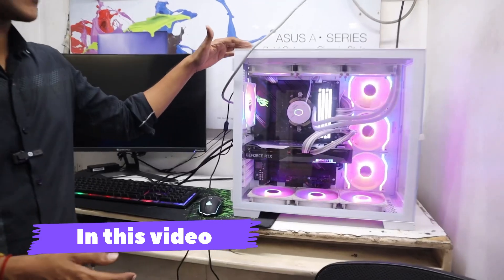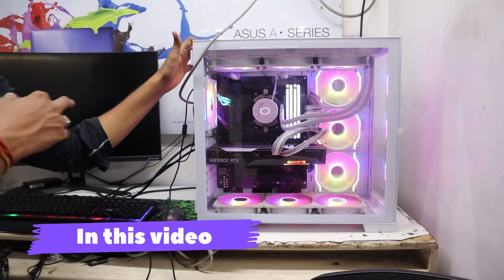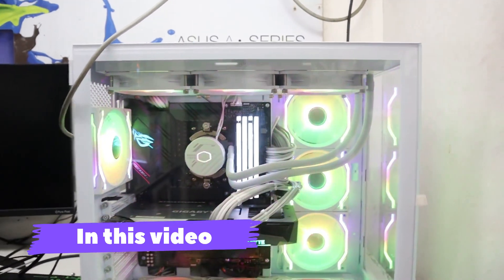This is a 1.5 lakh budget. You can use it with a Ryzen 7 RTX 3060 Ti, plus a 360mm liquid cooler and 32GB RAM. You can use it as a demo machine.